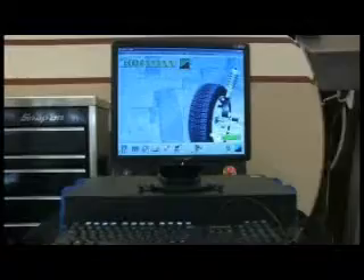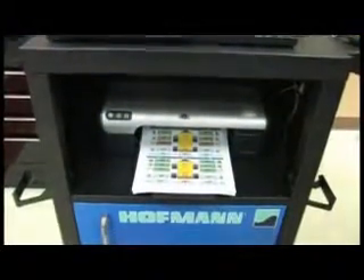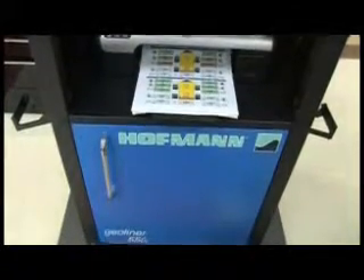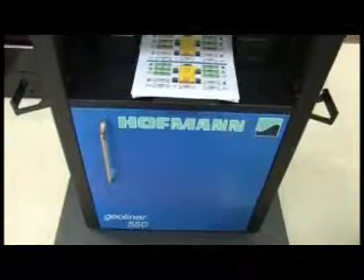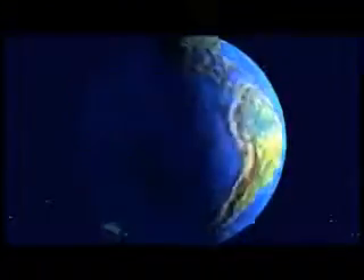The GeoLiner 550 is revolutionary, easy to use, and highly accurate. It is also a great investment for startup shops, shops transitioning to imaging technology, and established shops that can benefit from the portable design of the system. The GeoLiner 550 is the latest in alignment technology, brought to you by the most innovative minds in the industry. Call your Hoffman equipment representative for a demonstration today.